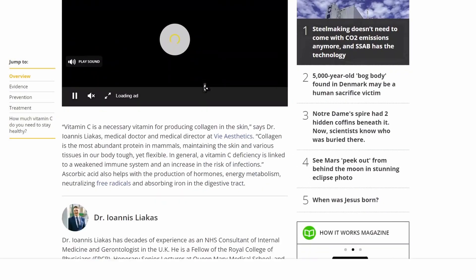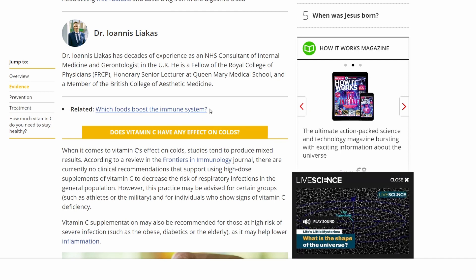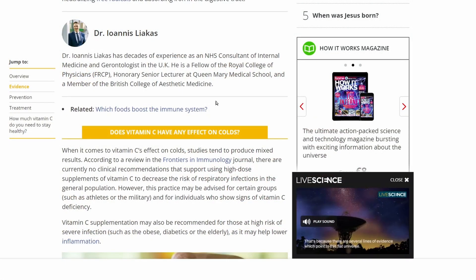A little bit further down, we have a quote from a medical doctor. This is a good time to point out that peer-reviewed journal articles aren't the be-all and end-all of reliable information. There are other ways to get reliable information — government agencies like NASA, or interviewing experts like they've done here, is a really great way to get reliable information condensed into a form that's easier to understand than reading 100 different journal articles. But we're looking for peer-reviewed journal articles today, so I'm sorry, Dr. Liakis — I'm sure you do good work, but you're not what I'm looking for today.